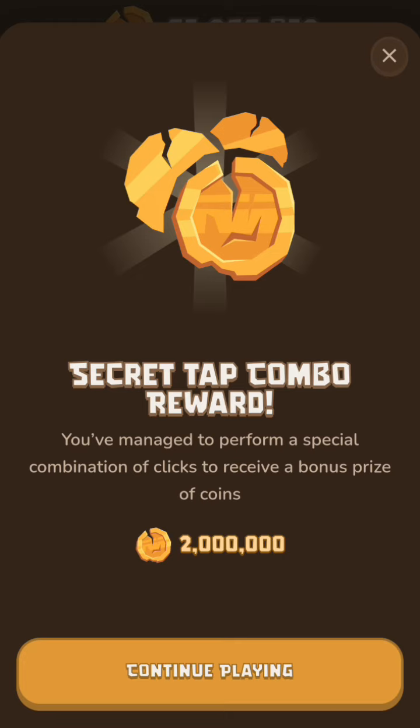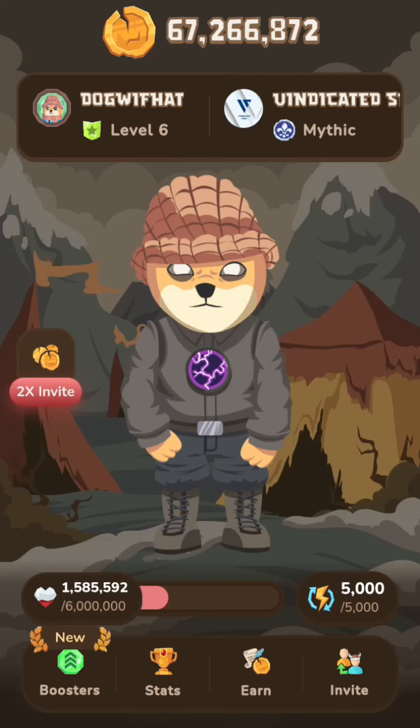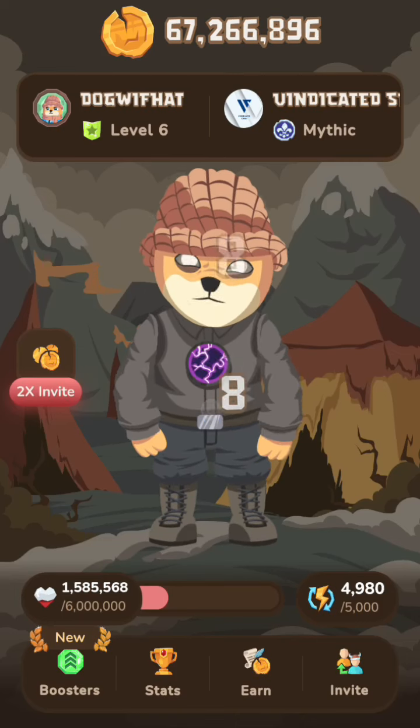If you use neck and head for two and one and it doesn't work, try using chest and mouth instead. Just try and see if you can get it. Let me show you once more — leg, neck, stomach, neck, head. Thank you, see you guys!